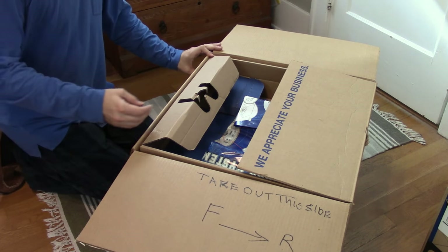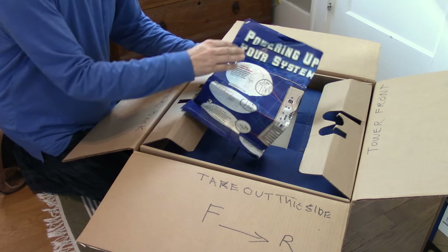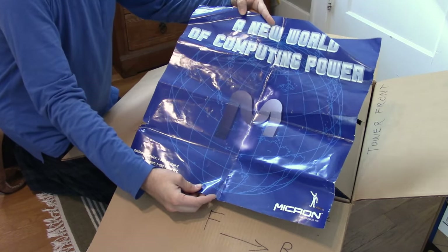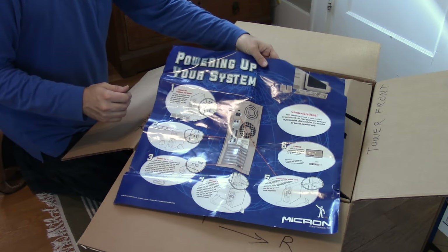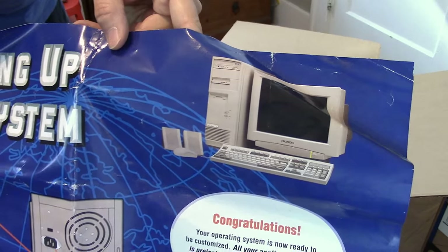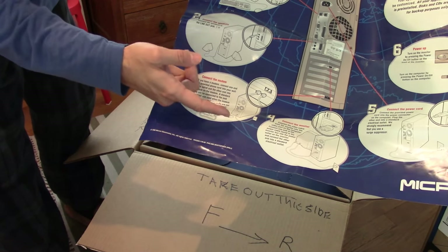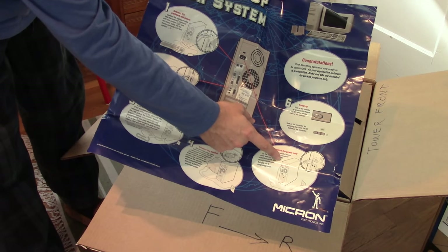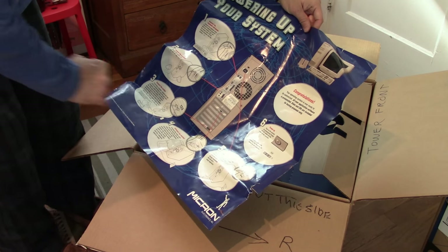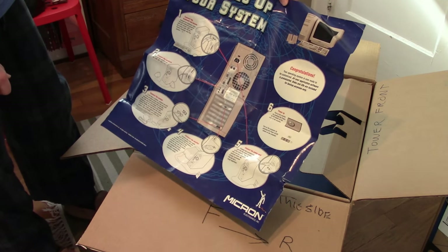It says 'Thank you for buying Micron, we appreciate your business.' Inside the box there's the original setup sheet — 'A new world of computing power.' This is the original setup sheet for the computer, showing how to set up the monitor and everything. It covers plugging in the keyboard, mouse, speakers, modem, and monitor. There's the power cord, and 'hit the power button and congratulations — your operating system is now ready to be customized.' All application software is pre-installed; discs and CDs are included for backup purposes only.